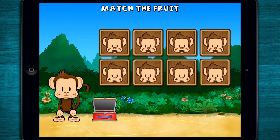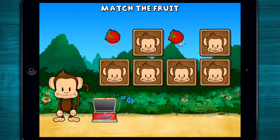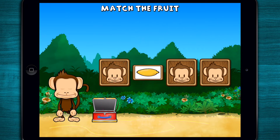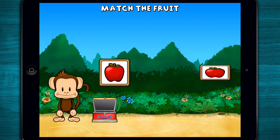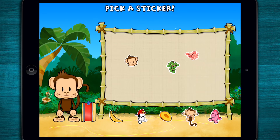This monkey wants two of each kind of fruit. Can you match the fruit? Strawberry! Apple! Strawberry! Strawberry! Lemon! Apple! Super cool! Pick a sticker!